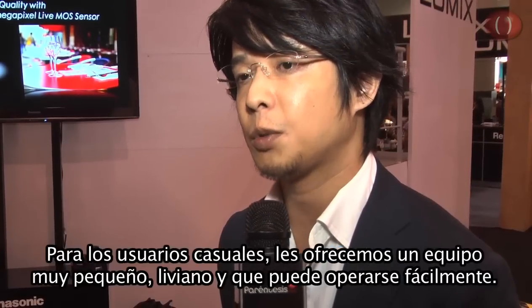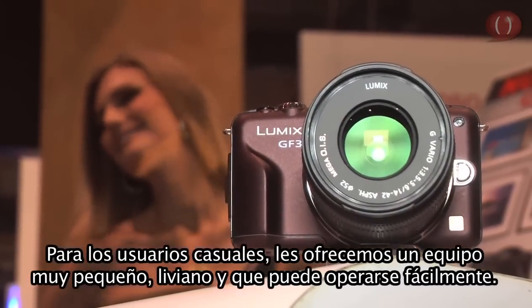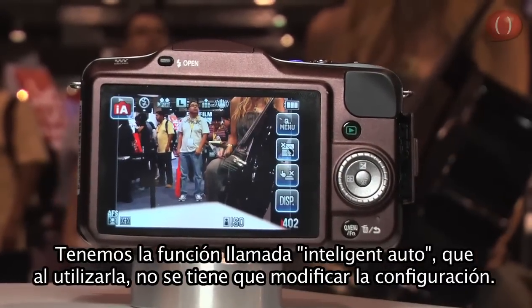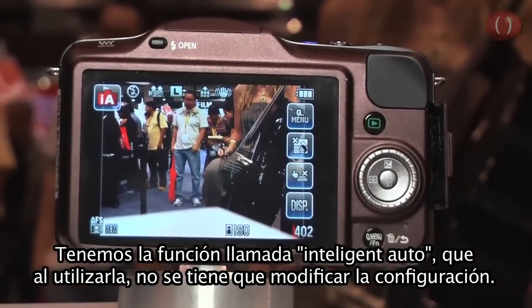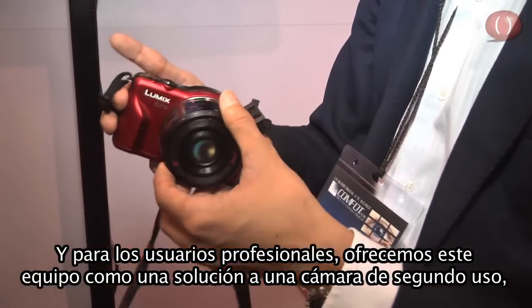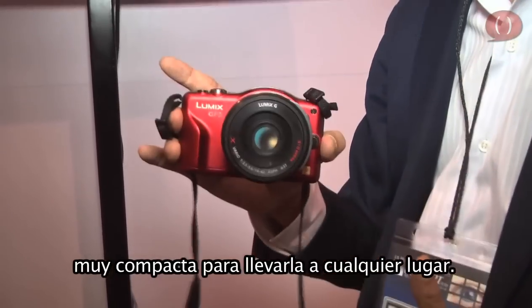For entry users, we would like to offer them a very small, light, and very easy to use operation. We have a function called intelligent auto, so by using this function users don't need to set up any settings. For conventional digital SLR users, we would like to provide a solution as a second camera — very compact, so they can bring it anywhere they want.